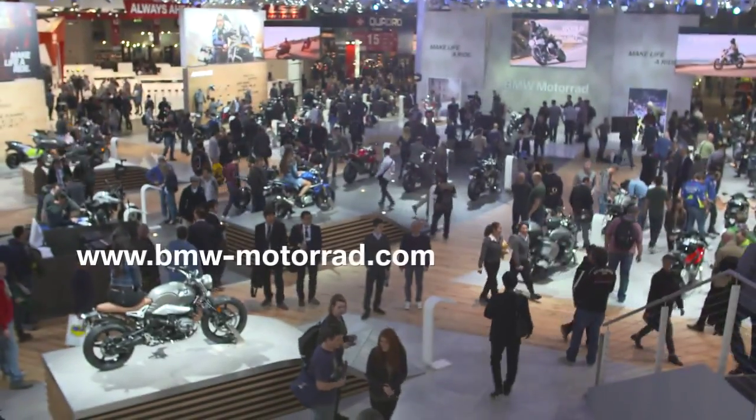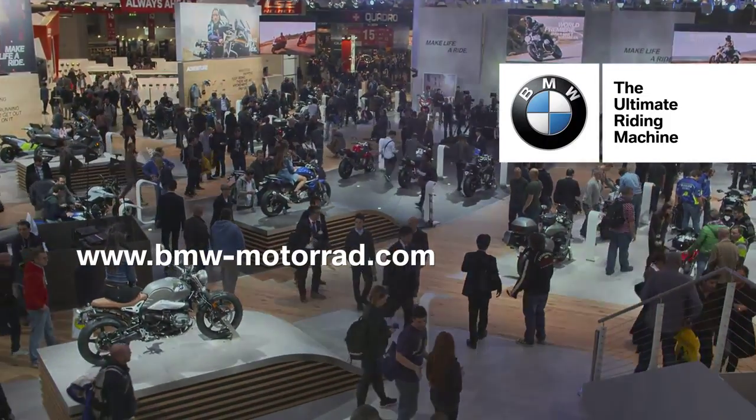That's it for now. Thanks for joining us at the Eichmann. If you want to discover more about everything here, visit us online at BMW-Motorrad.com. Bye for now.